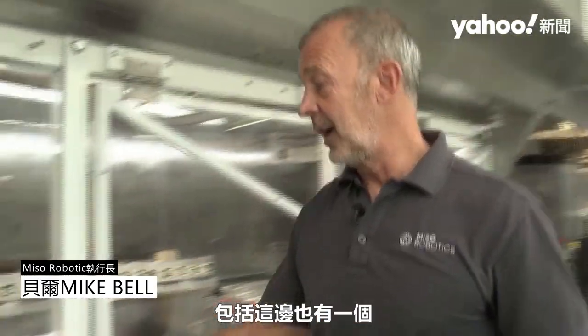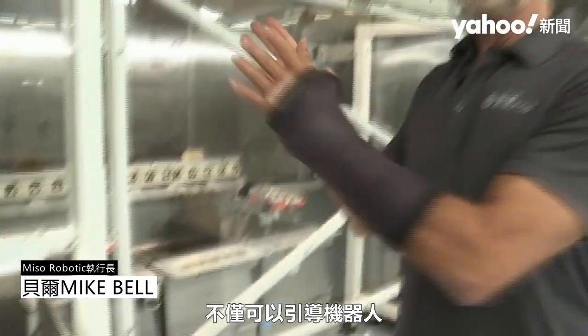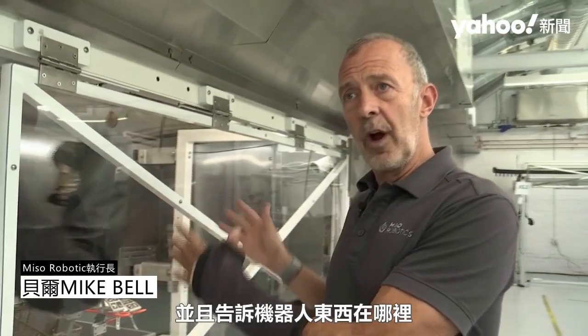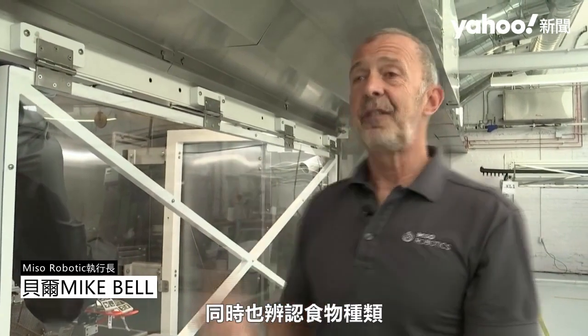This technology utilizes a whole bunch of computer vision. There are cameras throughout the system, including right here we have these food identification cameras. The cameras not only guide the robot and tell it exactly where it is in space and how to move through this area, but also identify the food type and it knows the recipe for each one.